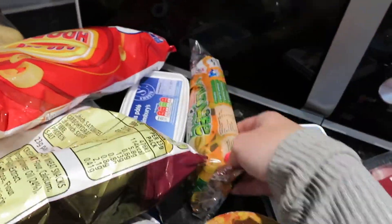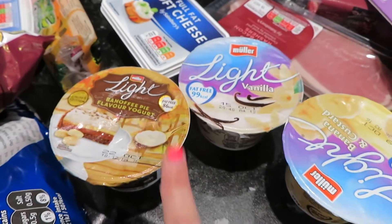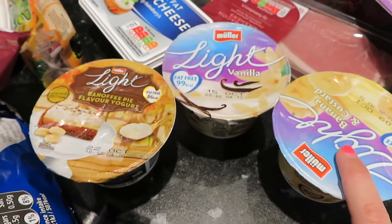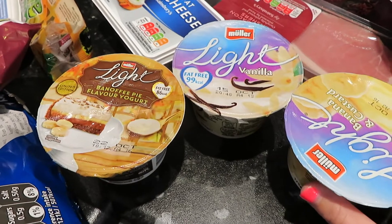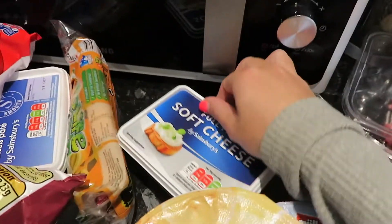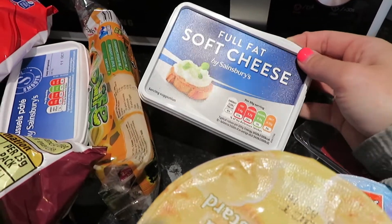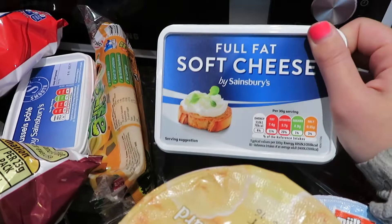I've got some fruit yoghurts for Connor's lunches. I've got three yoghurts for me — a banoffee pie, a vanilla, and a banana and custard. I don't like yoghurts with bits in and most adult yoghurts have bits in, but these ones never do. I also got some full fat soft cheese. I always usually get Philadelphia but it was really expensive and this was on offer — a huge tub for about £1.20 or something, so we'll give that a go.